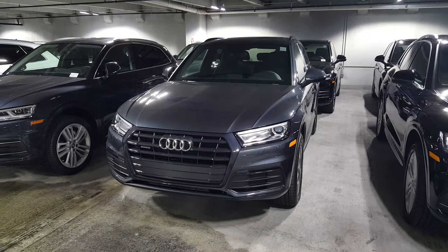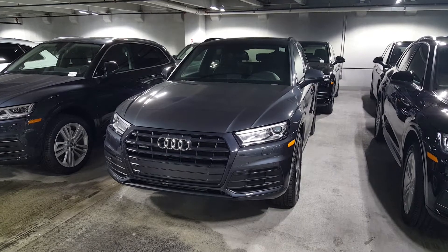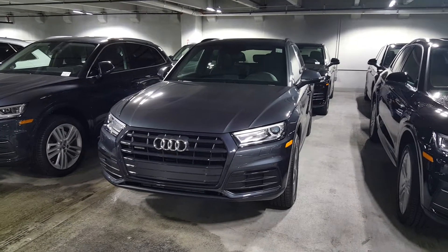We're checking out the new 2020 Q5, and this is the new addition to this model year — the new Titanium Edition. You get some pretty cool design cues and aesthetic changes that are really nice. Let's go over that right now.